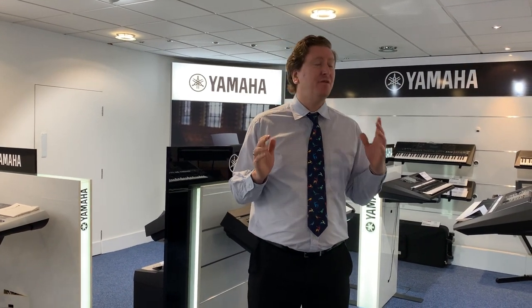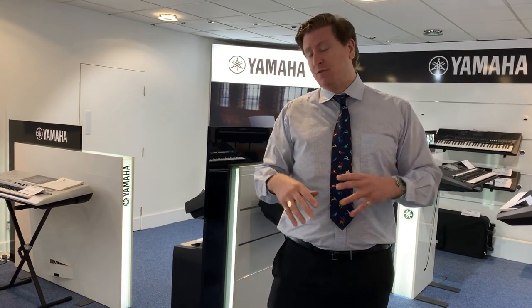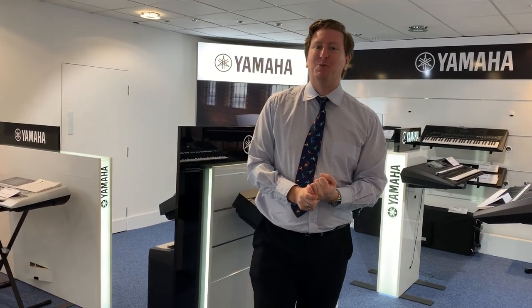Thank you guys for watching — I really appreciate it. Just to let you know as well, we also have a music school at the store here in Bolton, just at the back of the store, and we teach everything: guitars, vocals, drums, bass guitar lessons, piano and keyboard lessons. Give us a shout, have a look online — all the details are there. Come down and see us; if you've never been to the store, it's well worth a visit to Rimmers Music in Bolton. Thank you guys for watching — take care and we'll hope to see you soon. Bye bye.